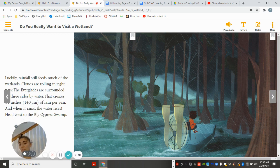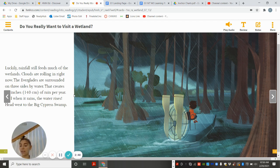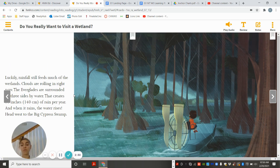Luckily, rainfall still feeds much of the wetlands. Clouds are rolling in right now. The Everglades are surrounded on three sides by water, which creates 55 inches — 140 centimeters — of rain per year. And when it rains, the water rises.